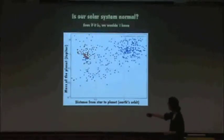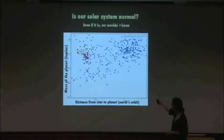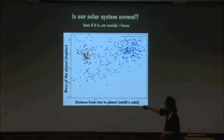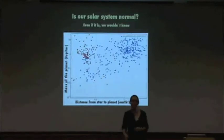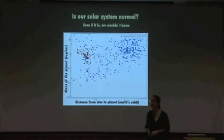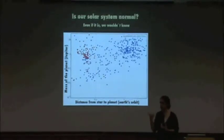Does that mean there are no Earths? The answer is no. Why does this graph look the way it does? You see a lot of massive planets and a lot of things close to the star — that's because those are the easiest to find. It's easy to find a big massive thing; it's easy to find something close to the star because it tugs on the star more. The red ones are transiting planets, and the blue ones are radial-velocity wobble-method planets. So far we've only found the planets that are easy to find.